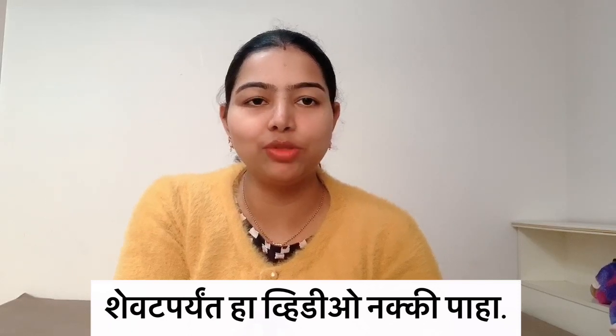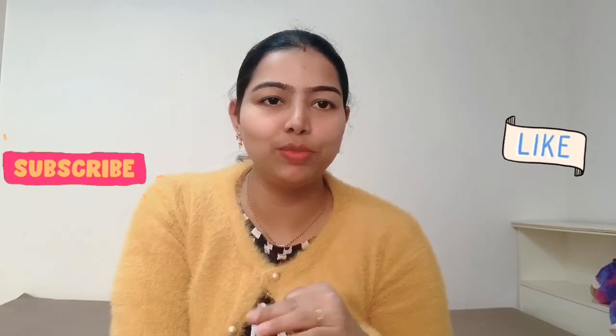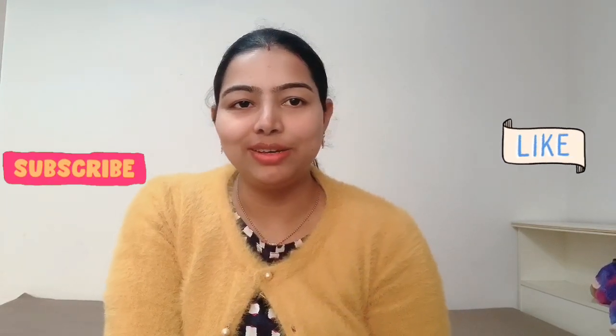It is a very interesting thing. I will see you in the next video.